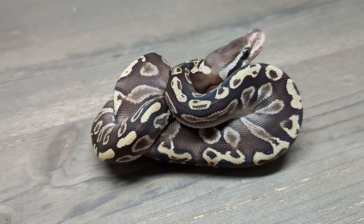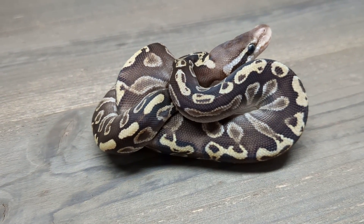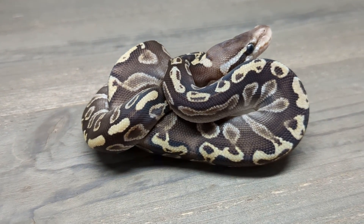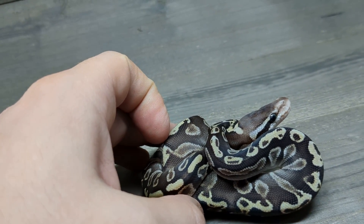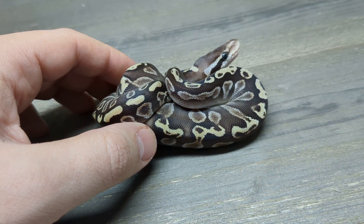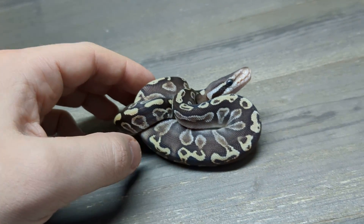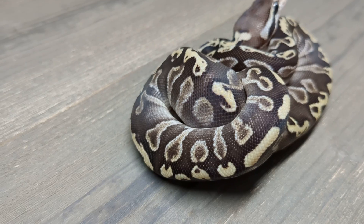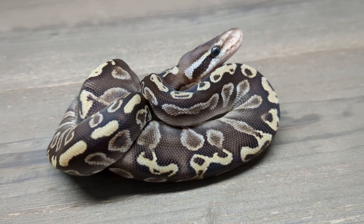And back to females. This absolutely insane snake, I think, is a GHI Mojave pastel yellow belly desert ghost. Am I 100% certain of all that? No, I am not. Could I test most of that? Yes. The Blue-Eyed Lucy complex has been fully mapped, as has desert ghost and yellow belly, so we could test for a lot of this. I don't think there's a pastel test, and I don't think there's a GHI test — I could be wrong, they're adding new ones all the time. But wow, just look at that snake. So cool. Three visual desert ghost females were held back this year.